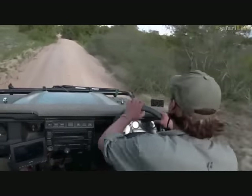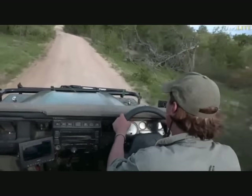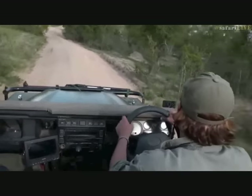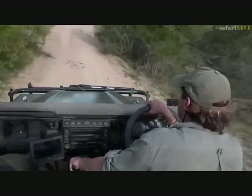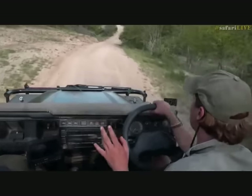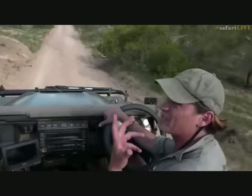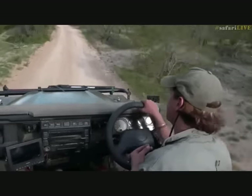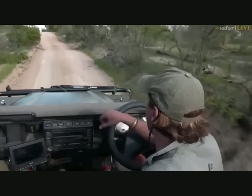A bit of cloud cover now. Kirsten thinks I look suave, but we've got to worry about Kirsten's taste. My plan is - I've checked around Twin Dams - I'm now going to head towards Buffalo's Hook. I'm hoping to find some elephants wallowing in the mud. While we get there, we might find all sorts of fascinating things along the way.